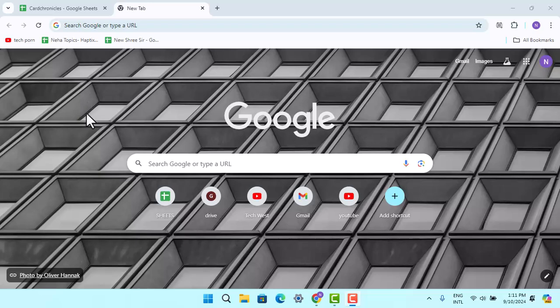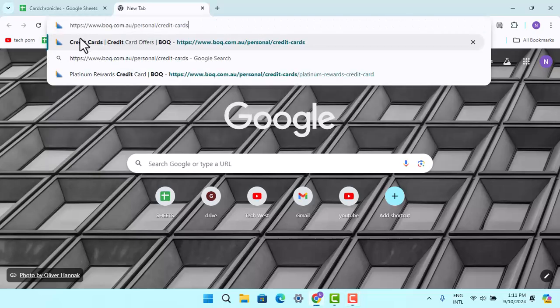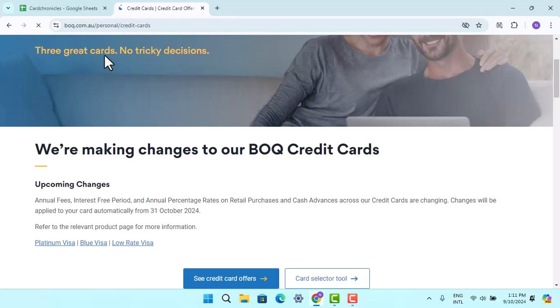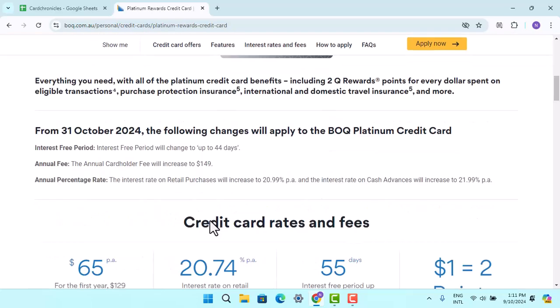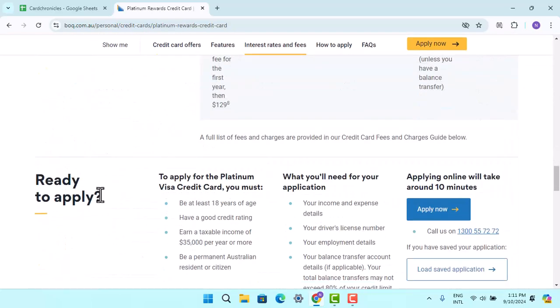There is a list of criteria mentioned on the official page. Go to www.boq.com.au — that will take you to the page. Go to the credit card section, select the particular credit card you wish to apply for, and click on 'Learn More'. You'll be able to see the information regarding that credit card.